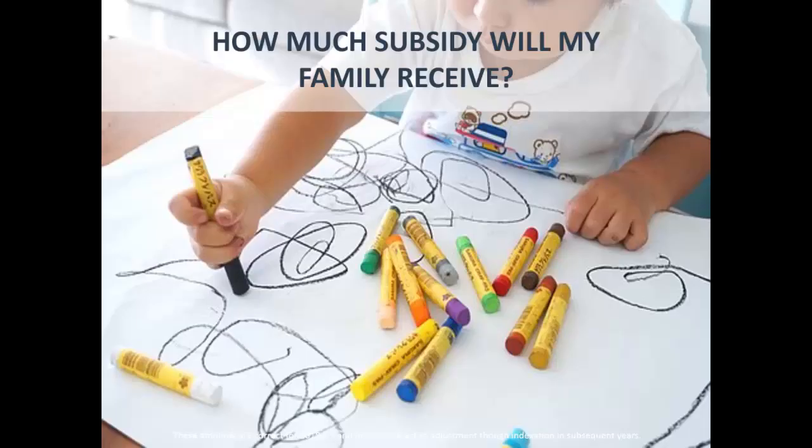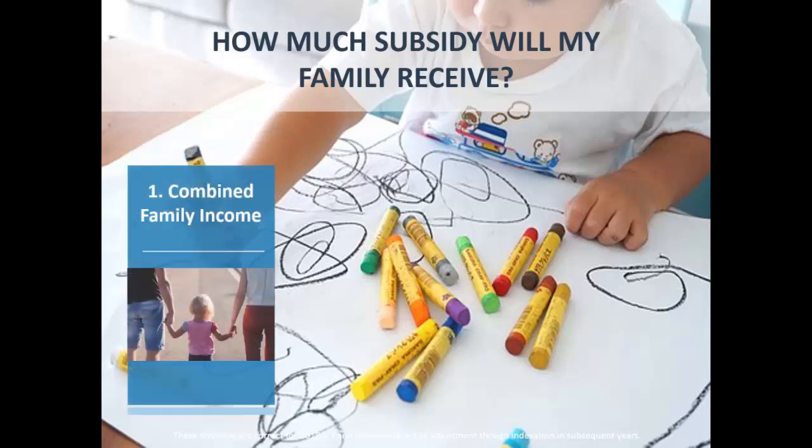The second question people ask is: how much do I get — how much of the subsidy will I receive? Unfortunately it's not an easy answer. It's a combination of three things.